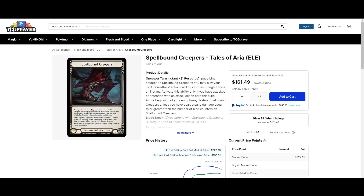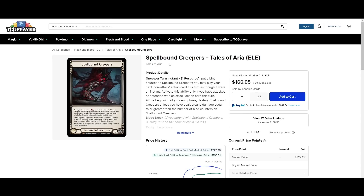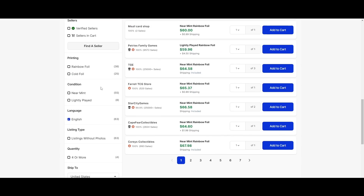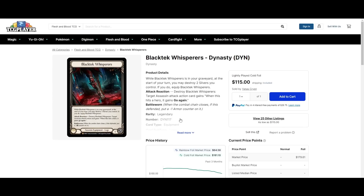Spellbound Creepers — we haven't talked about this card in a long time. Cheapest rainbow foil on the market is $160, and cheapest cold foil is $190. Well, it makes sense — it's Tales. There's not too much difference between the two versions; if you are going to pick it up, I highly recommend picking up the cold foil. Black Tech Whispers is on super sale — cheapest rainbow foil is $56, cheapest cold foil is $115. This is all-time low for Black Tech by a lot, definitely worth a pickup if you have any interest in Assassin.